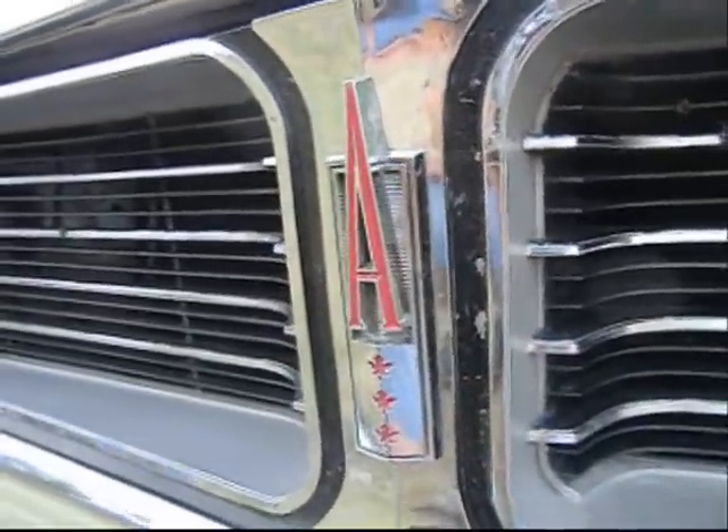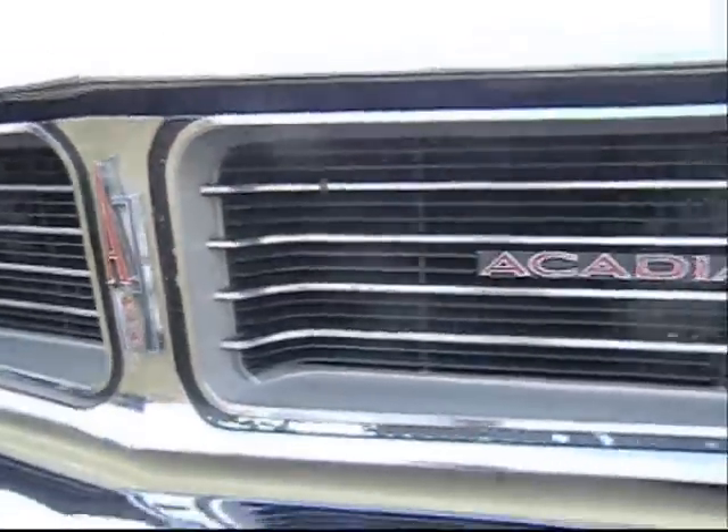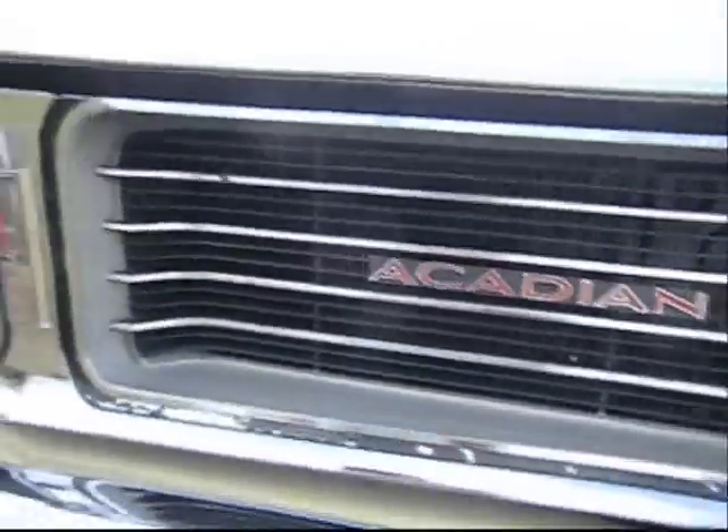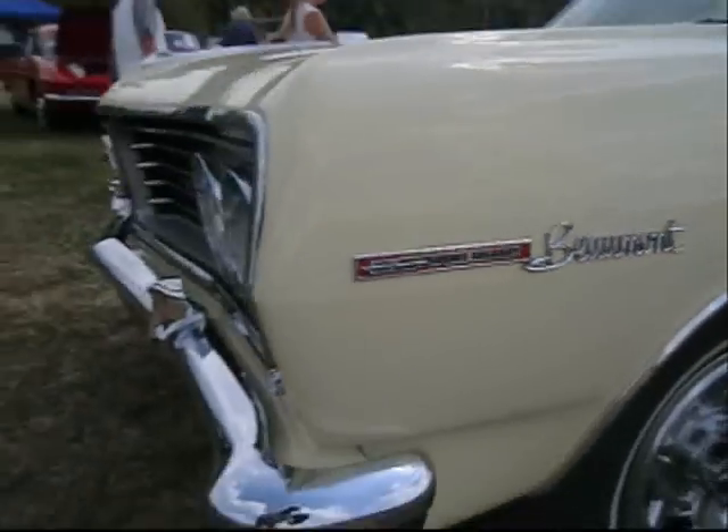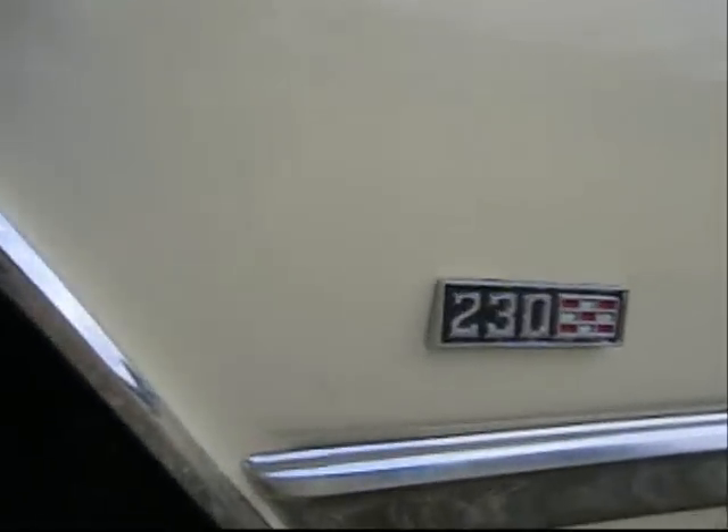What the heck is an Acadian doing on a '64 Acadian? Is this a Canadian Beaumont Sport Deluxe? It sure is. 230 cubic inch, 6 cylinder.